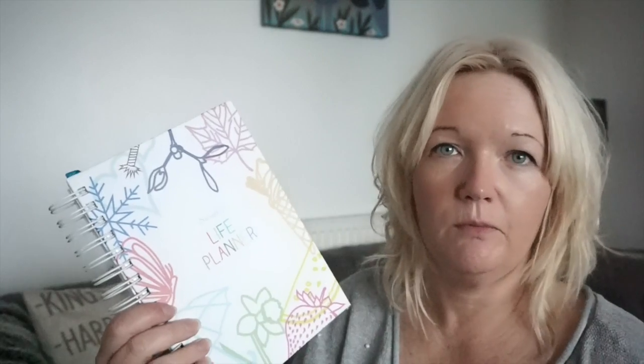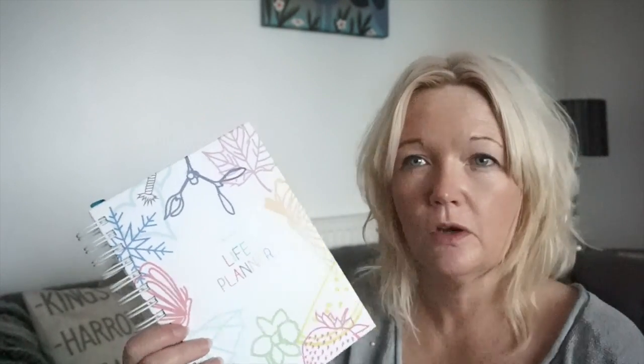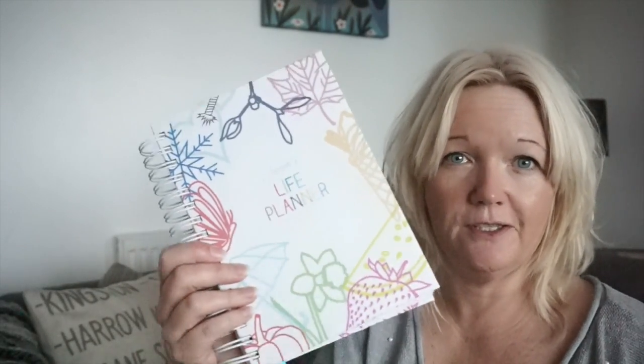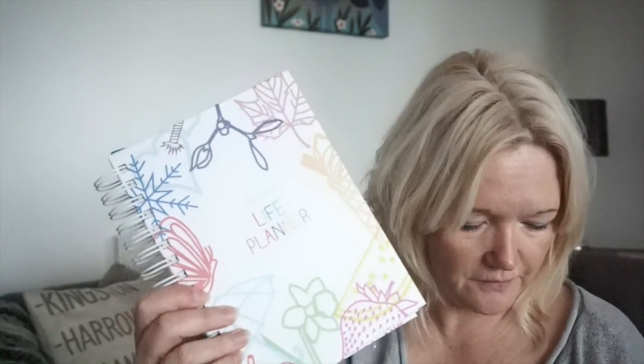Especially with having a teen and a tween, they've got parents evenings. At the moment we're looking at schools and colleges. I need to write it all down somewhere because I'm sticking bits of paper everywhere. So this is my planner for next year which is going to organise my life. I've got big hopes for this.